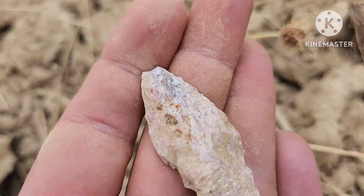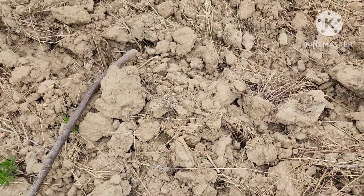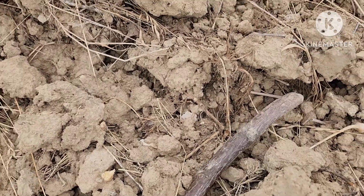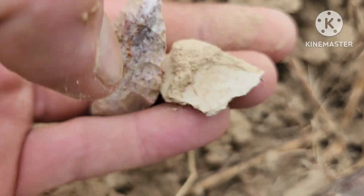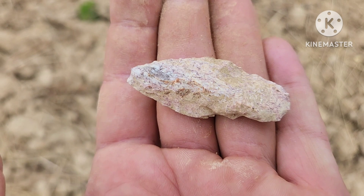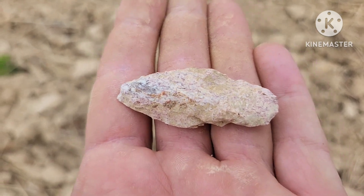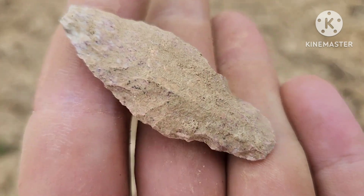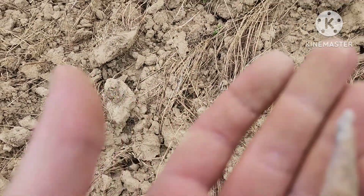It'll definitely look a lot better once I get all this dirt off of it. Yeah, that's not bad. Right on — on the board! Got another flake over here that kind of looks interesting — it kind of looks like a base to a point. Oh, it's just a flake. But yeah, that's pretty decent. Right on — I'm on the board!